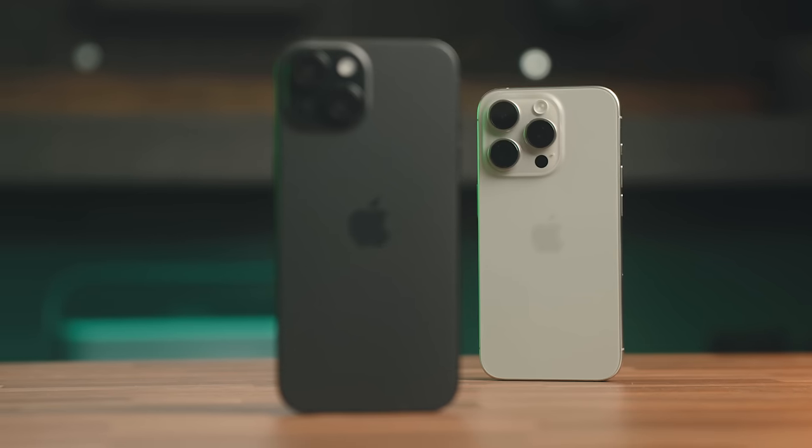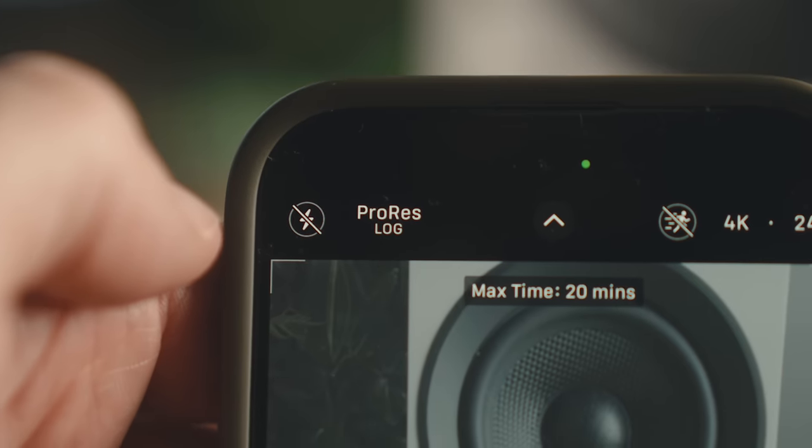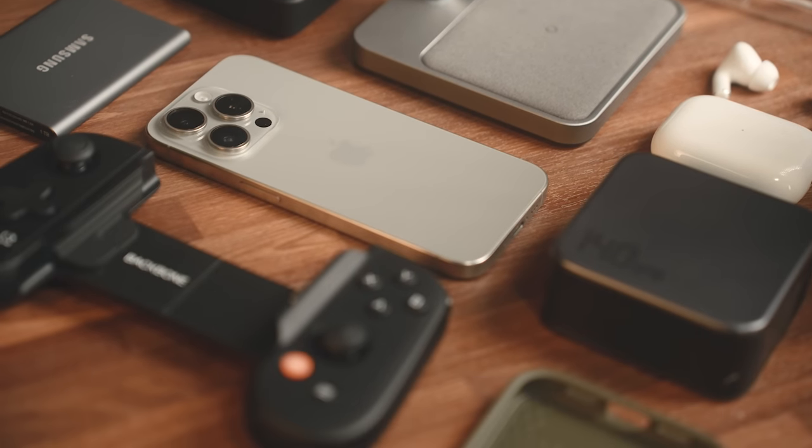The iPhone 15 and 15 Pro launched a couple of months back with a host of new changes and features. There's a new USB-C port, new video capabilities, gaming and software updates, amongst other things, and with all that came a bunch of new accessories.